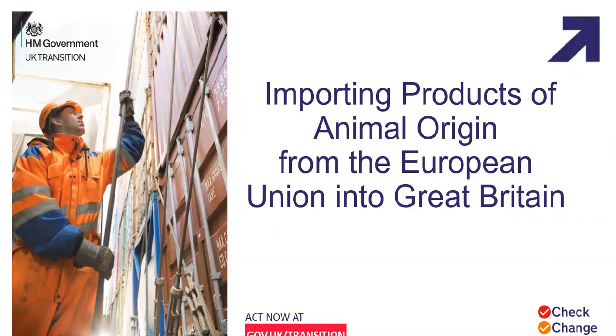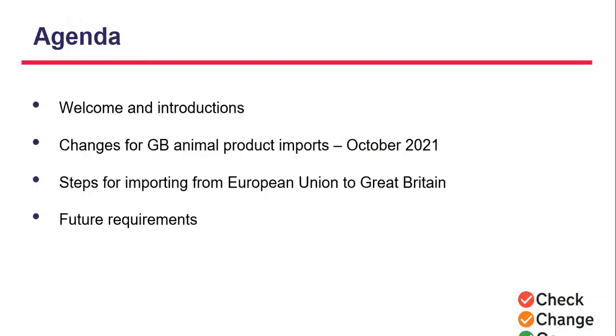Welcome to the webinar for importing products of animal origin from the European Union into Great Britain. The webinar will cover the upcoming changes to importing, steps traders need to take in order to be ready for the new requirements, an insight into what those requirements are, the policies behind them, and some key steps you can start to undertake now ahead of October 2021.